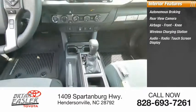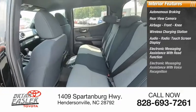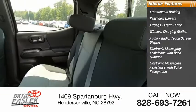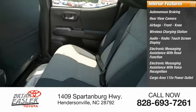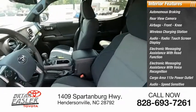Audio radio, touchscreen display, electronic messaging assistance with read function and voice recognition. Cargo area with 115-volt power outlet, audio speed-sensitive volume control, and trip computer.